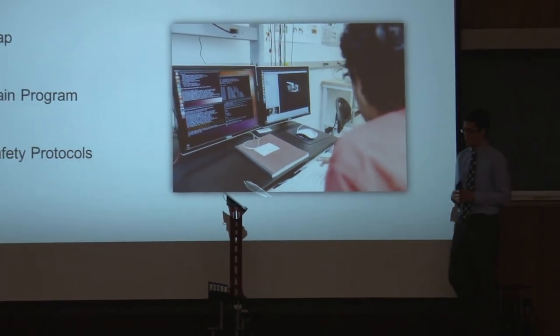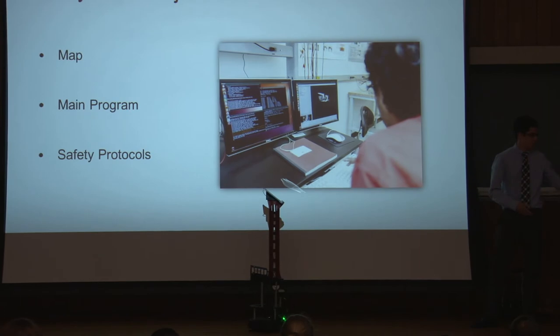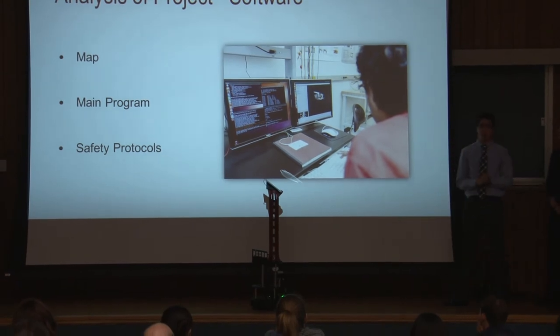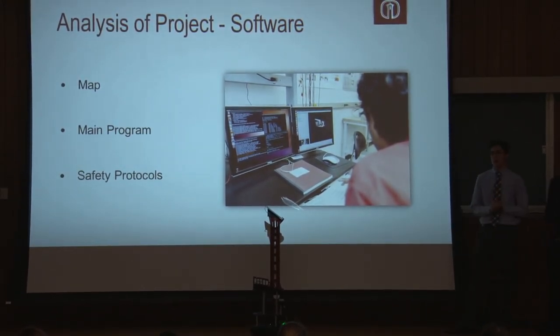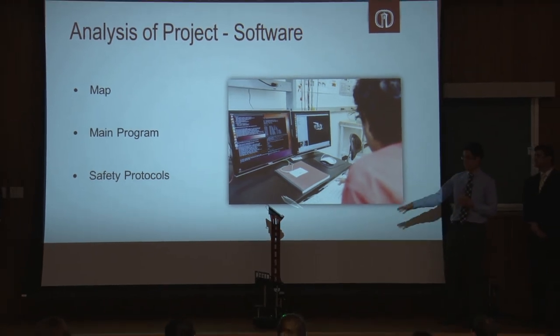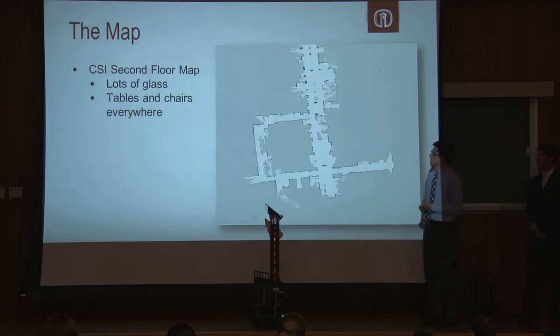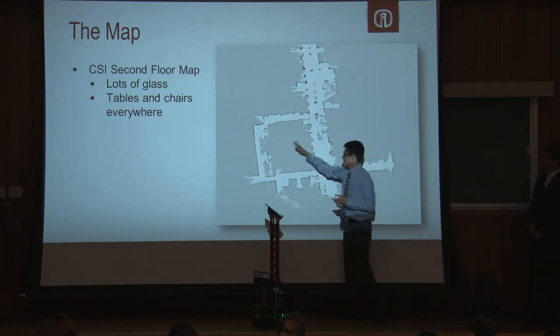For the software, we had to do three main things. First, we had to create our map. We created the map using a G-Mapping application already available through the TurtleBot. After we had the map, we created the actual tour guide program using Python. Once we had that tour guide program, we then created safety and error protocols, also using Python, so that in case anything goes wrong, there's a failsafe. This is the map we made of the CSI first floor — you can see the black lines representing walls and a lot of blank space representing open glass areas.